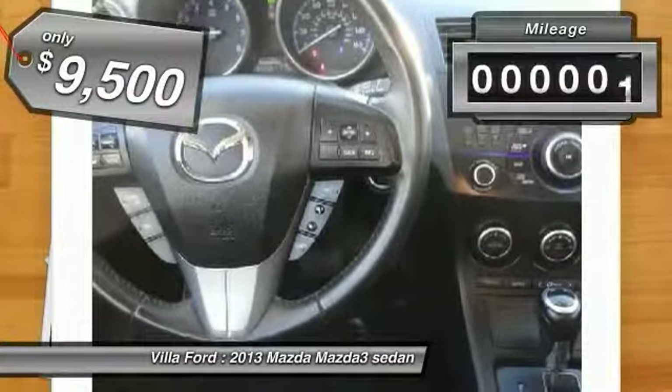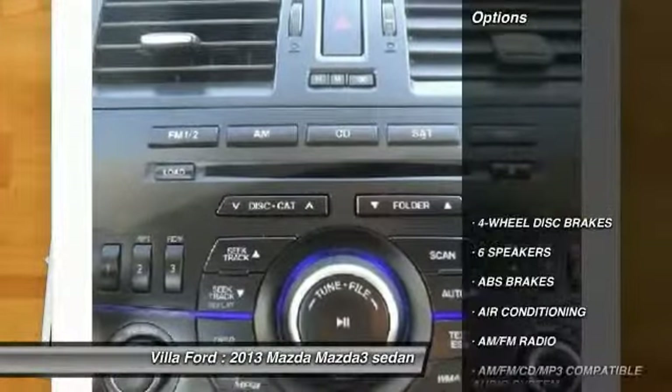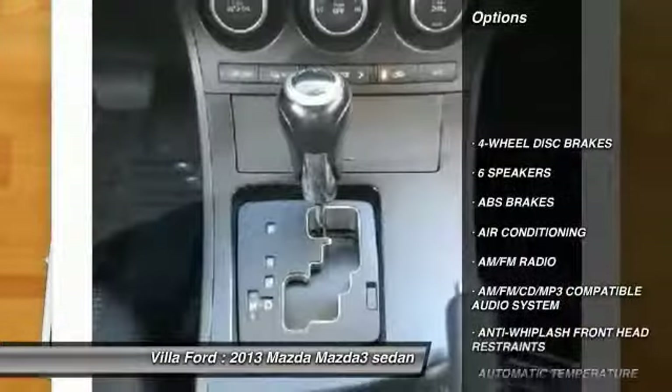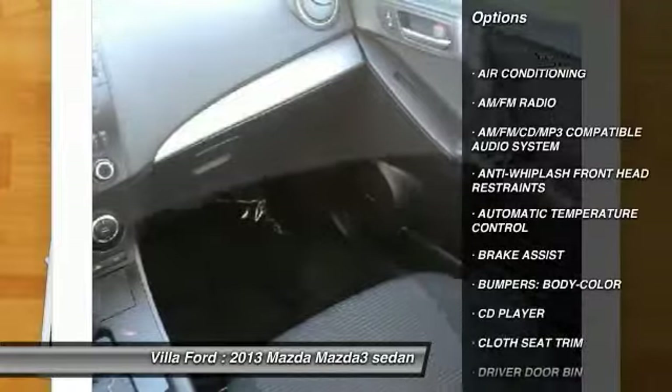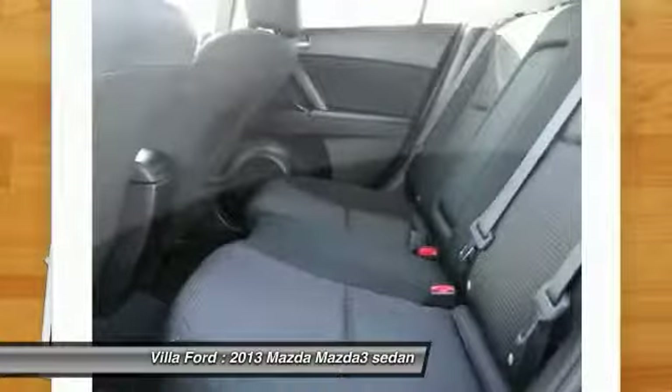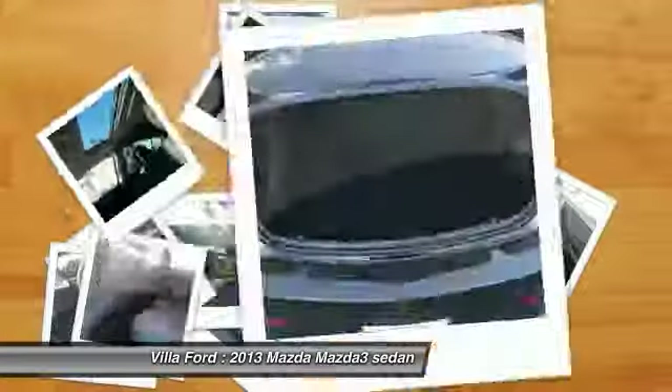$10,000. This vehicle has less than 65,000 miles. Here are some of this vehicle's great options: traction control, dual airbags, air conditioning, leather-wrapped steering wheel, power steering, four-wheel disc brakes, CD player, electronic stability control, trip computer, rear window defroster.